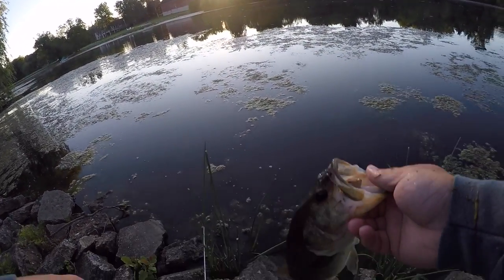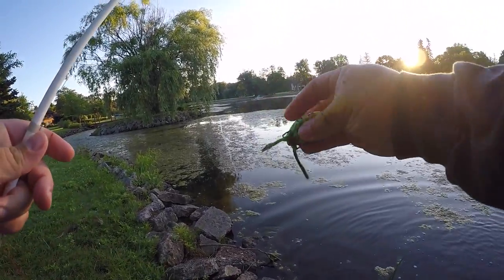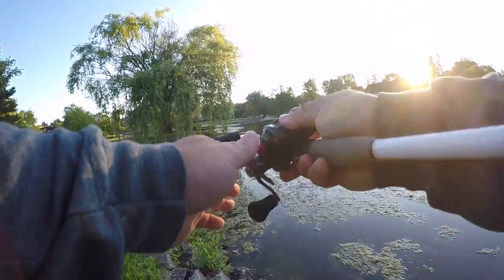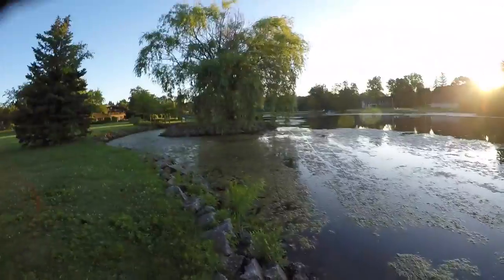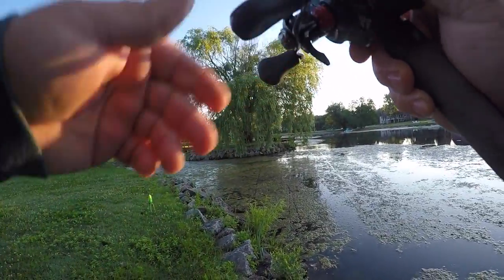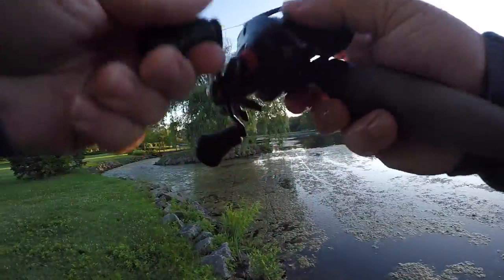Sometimes you need to squirt out the water that's in these frogs. That fish bit right away - a hundred percent reaction strike, again in the open water, hadn't even moved the bait yet.